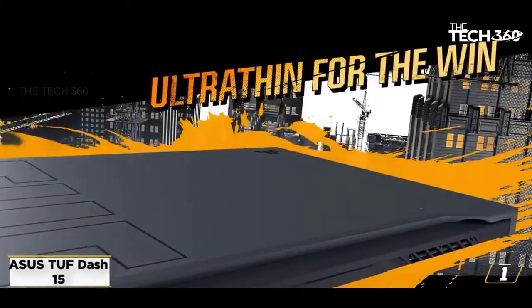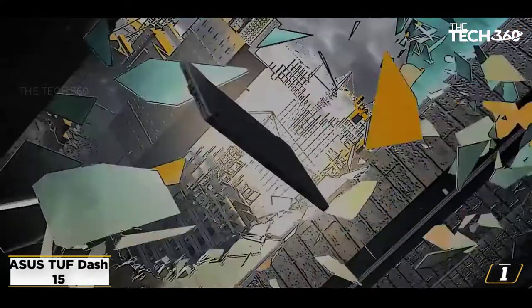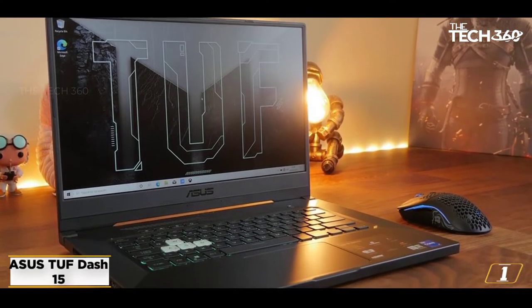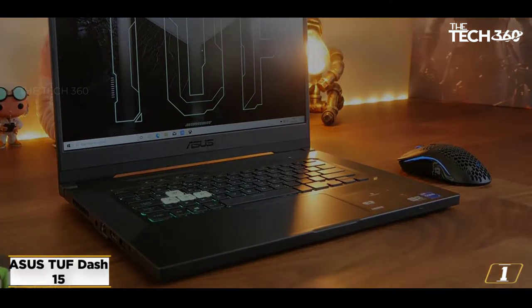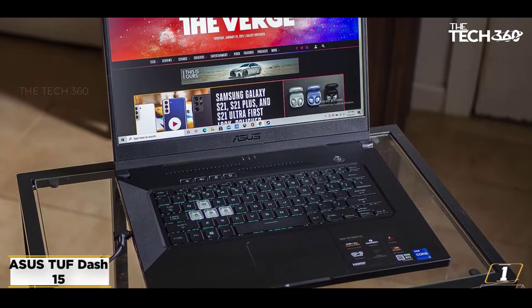Starting at number 1: the ASUS DUF-15. Flagship gaming laptops always offer one of the smoothest video editing experiences, and the ASUS DUF-15 is an impressive choice in that category. It brings together a powerful CPU, high-performance GPU, and excellent build quality.